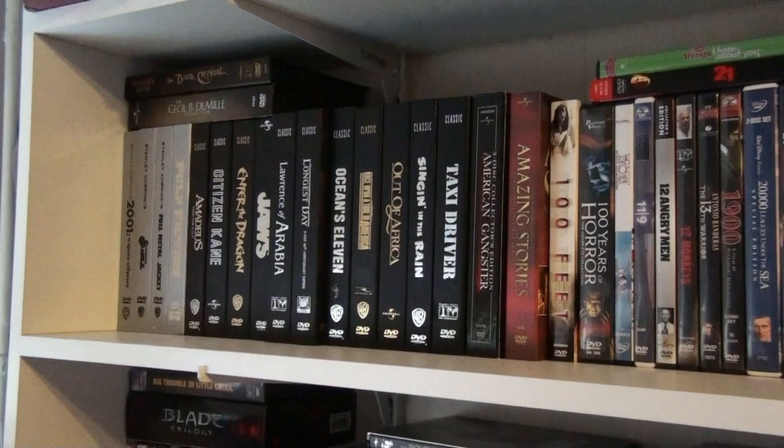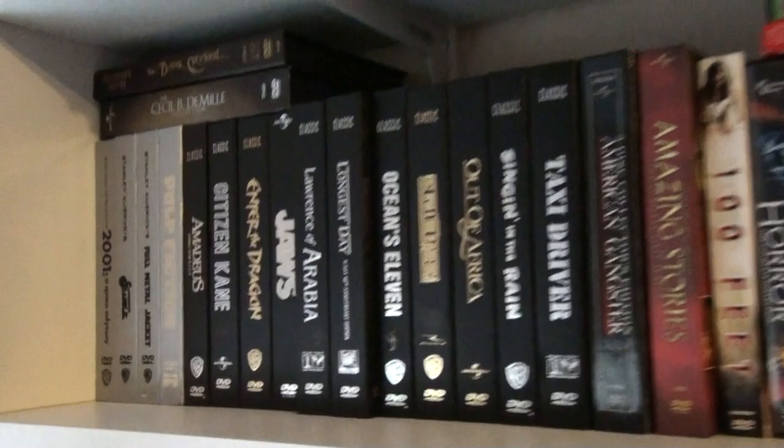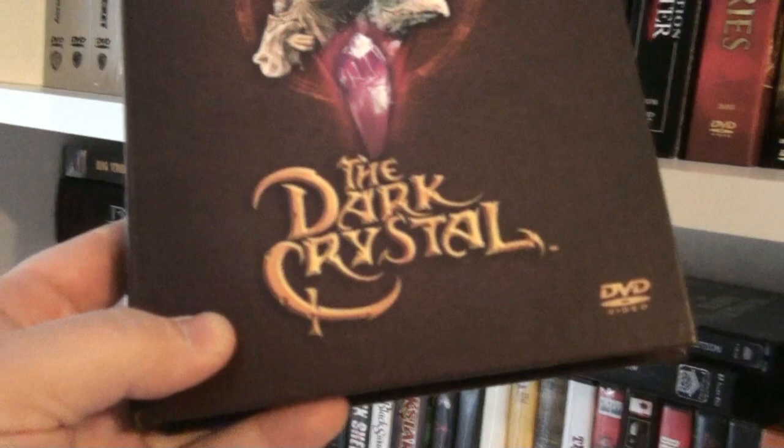In the overview video I said that I'll be doing a series of videos where I'm going to show you my entire DVD collection, and this is going to be part one. We're gonna start over here, and the first one I'm gonna pick out is The Dark Crystal — the collector's edition.